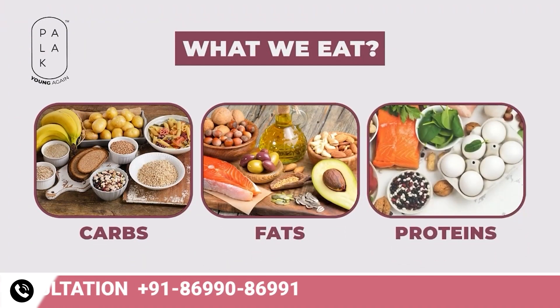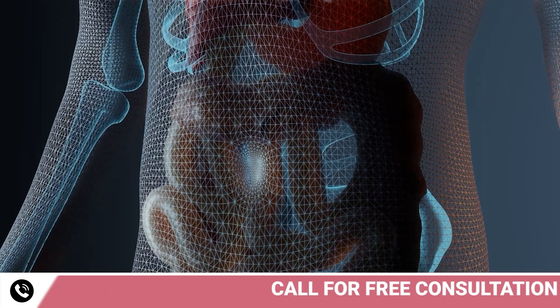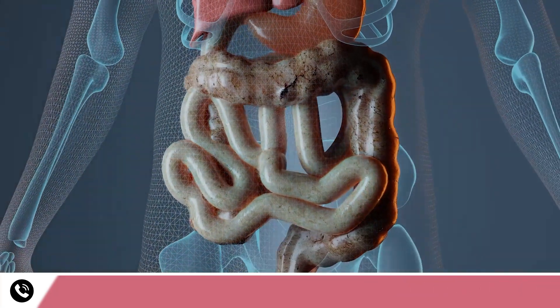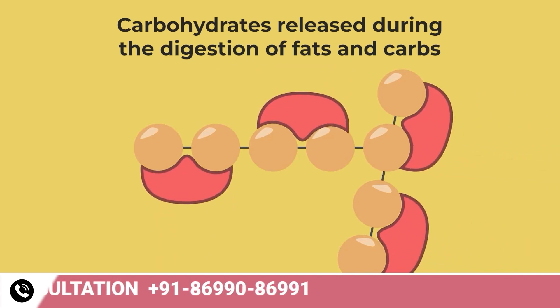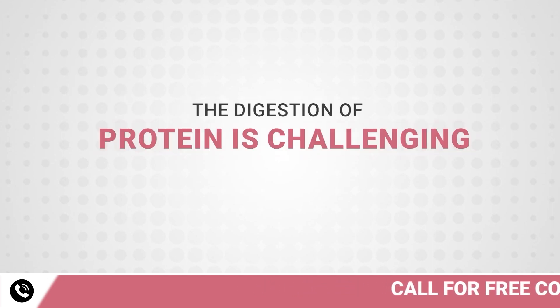Carbohydrates provide us energy and fats control hormones. However, the natural digestion process releases some side products that are handled by our bodies. For instance, CO2 released during the digestion of fats and carbs is handled by our respiratory system. However, the digestion of protein is challenging.